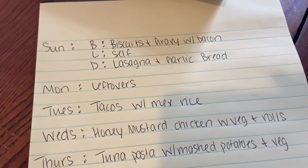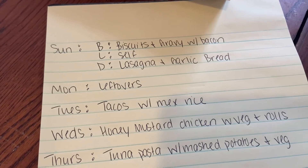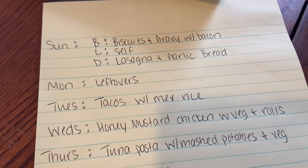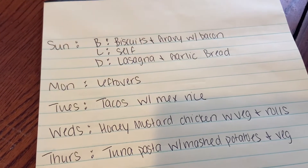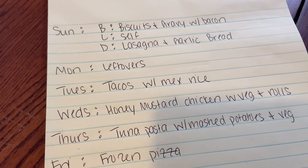On Sunday for breakfast we're going to be doing biscuits and gravy with bacon, which we already have in the freezer. Lunch we're just going to fend for ourselves — just kind of see what we have in the freezer — and then for dinner we'll do lasagna with garlic bread.